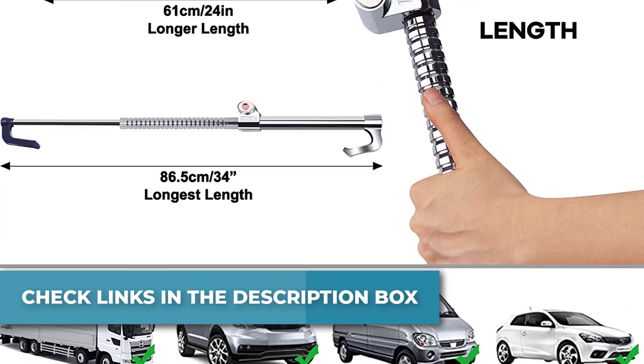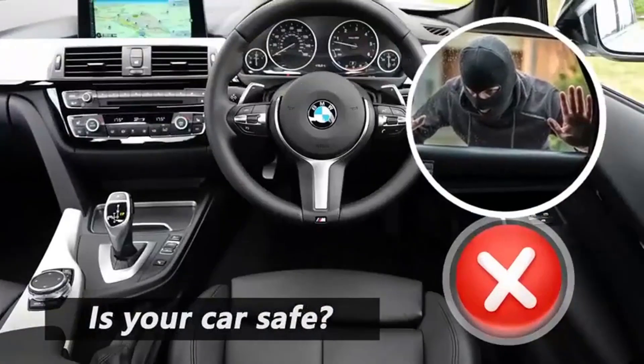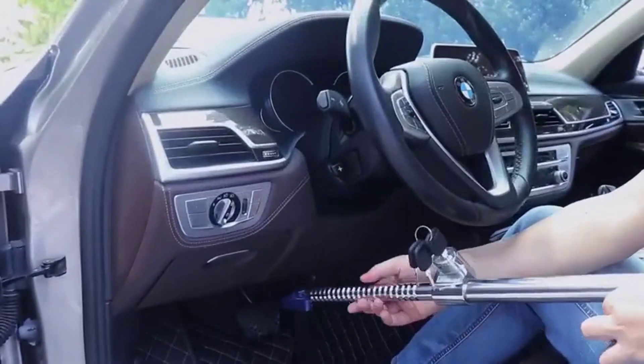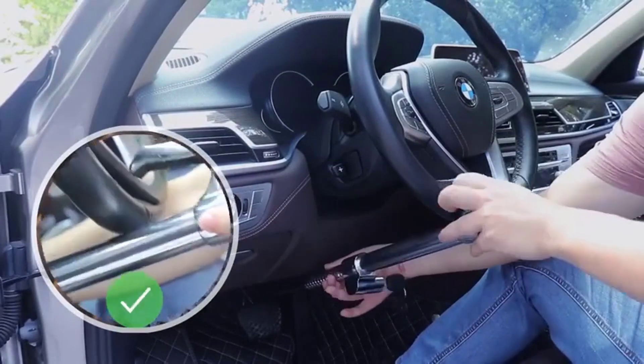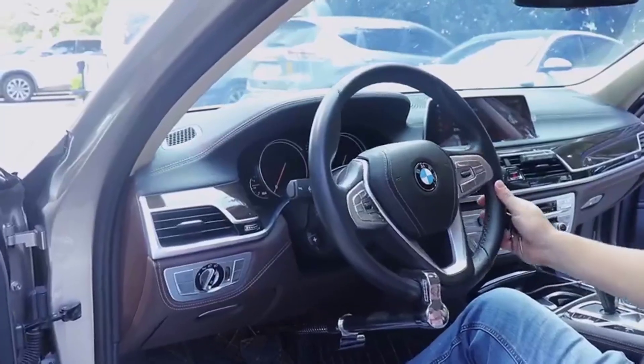The Turnard Steering Wheel Lock is made of 100% high-quality stainless steel — sturdy and robust. There is no excess movement in the barrel when the key is inserted. It can protect your vehicle from being stolen. There are foam stickers on the contact surface of the lock and the steering wheel, so it will not scratch or damage the pedals, clutch brake, or the steering wheel in any way.